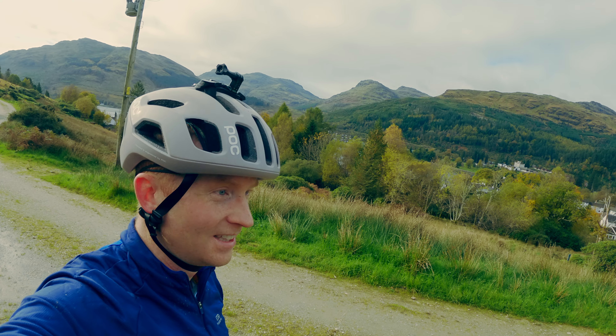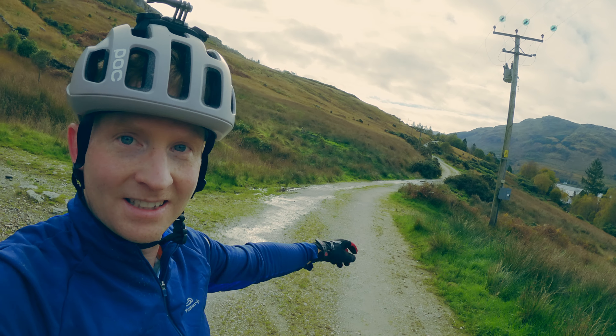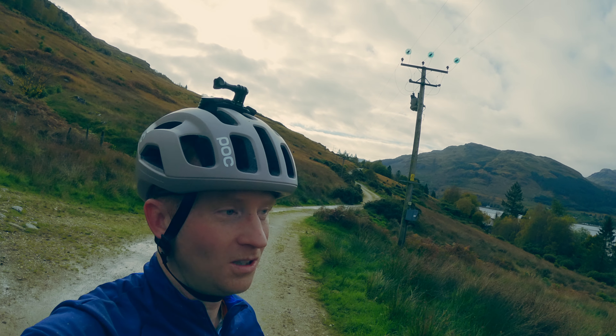Here we are then, back where I first met you this morning, just on the outskirts of Lochgoilhead. What a route! What a day! Absolutely brilliant.